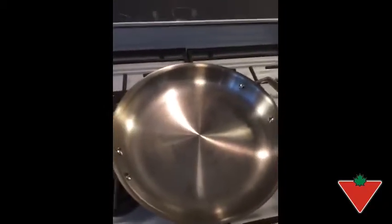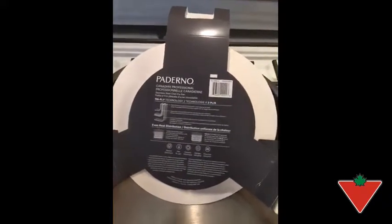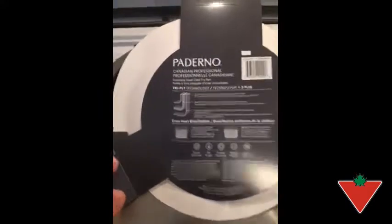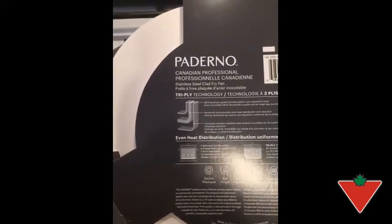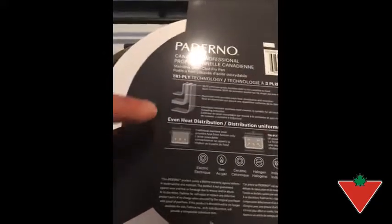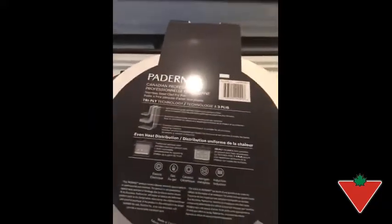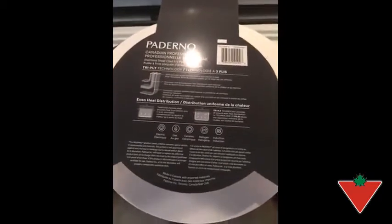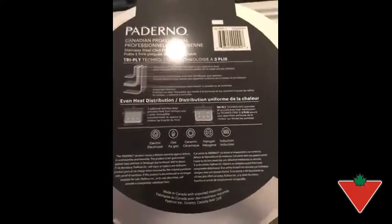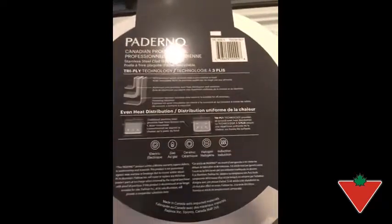Overall, just love the pan. Some of the features about this pan that I really like, besides the heat transfer, the even heat distribution, is the fact that — I don't know if you can see it — but it's multi-layer and this kind of explains how it works. And the one thing I really like about this is it's Canadian professional. I'm a proud Canadian and this pan is actually made in Canada, so I'm very impressed with that.